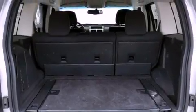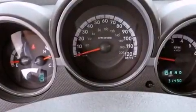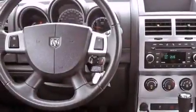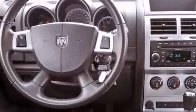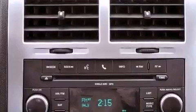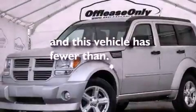A multi-function display, air conditioning, cruise control, a leather-wrapped steering wheel, a passenger side vanity mirror, a Sentry key theft deterrent system, front and rear floor mats, an anti-lock braking system, heated side view mirrors, and this vehicle has less than 32,000 miles.